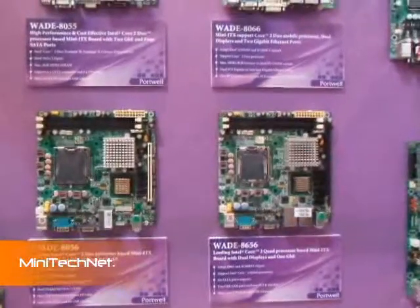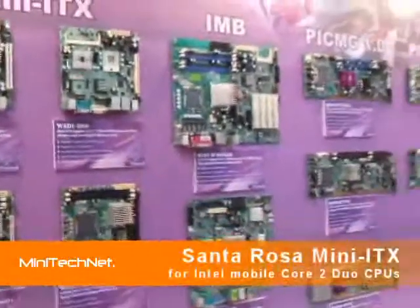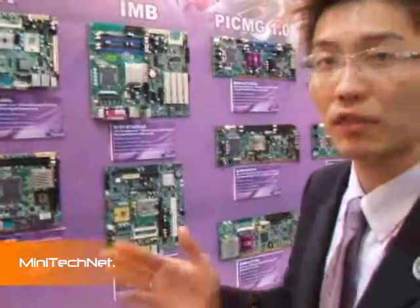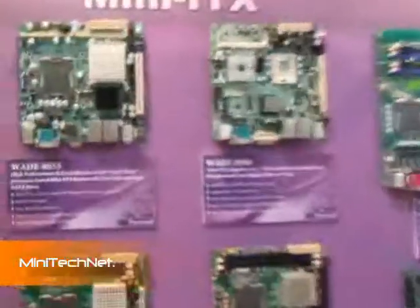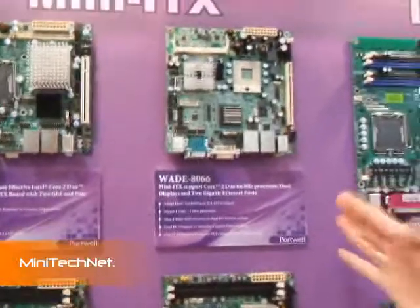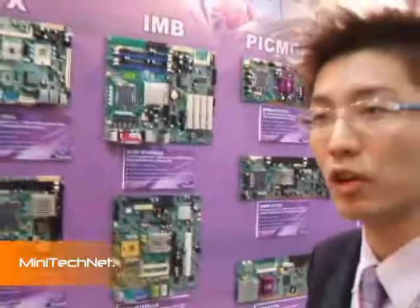We are launching the GME965 chipset next year. This board is on the Santa Rosa platform for laptops, which is the most powerful mobile solution in the market. Will it also support Penryn CPUs? Not yet, but we are going to have another board very soon for 45 nanometer CPUs.